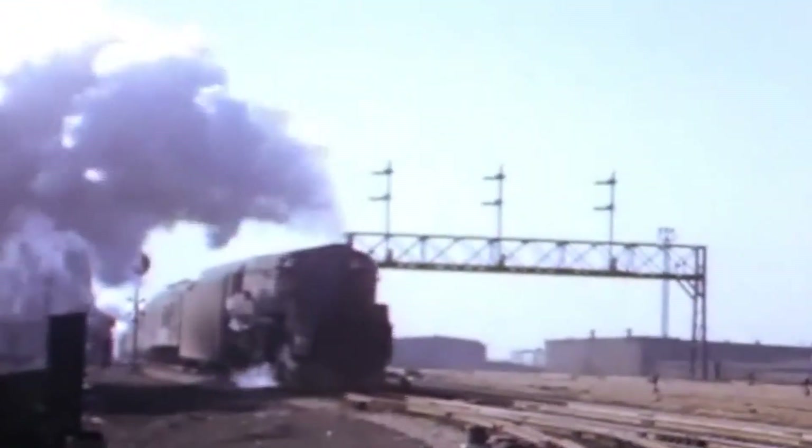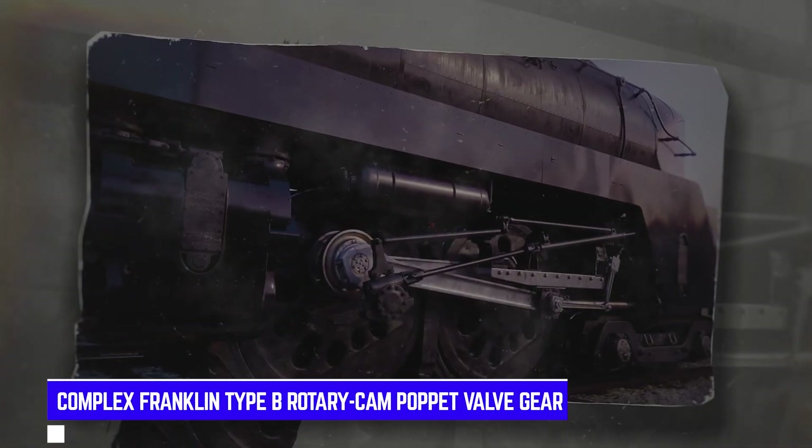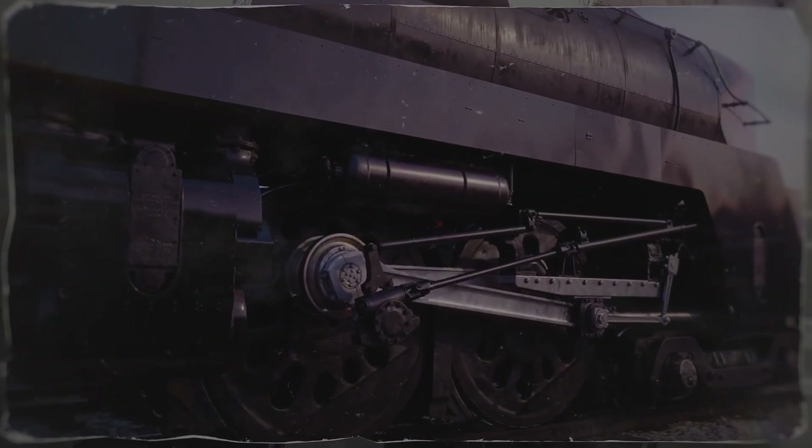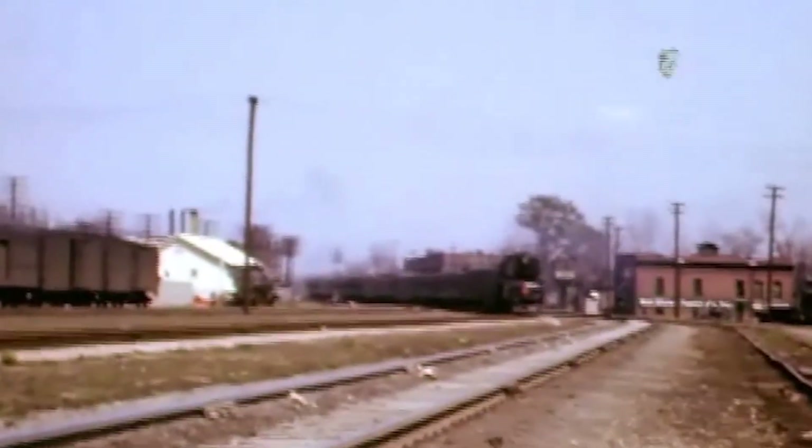Imagine flooring the accelerator in a sports car on ice — that's essentially what happened with the T1. The complex Franklin-type B rotary cam poppet valve gear was cutting-edge technology, but it was prone to severe teething troubles. It required considerable maintenance expertise and expense, and not every railway shop had the knowledge or resources to keep it running properly. Mechanical failures were common, especially at higher speeds where the T1 was supposed to shine. Issues with the frame and cylinders plagued operations, and reliability became a serious concern.